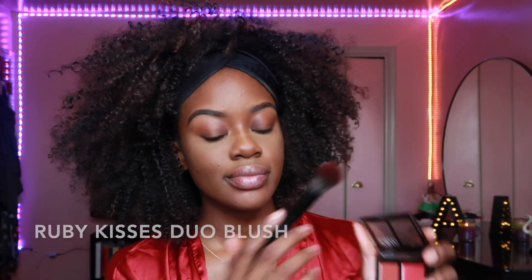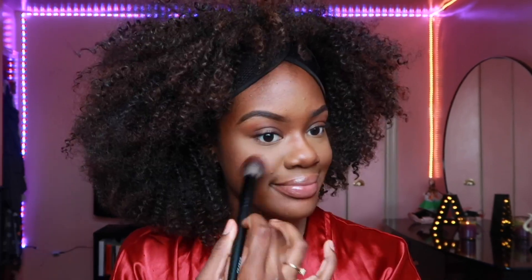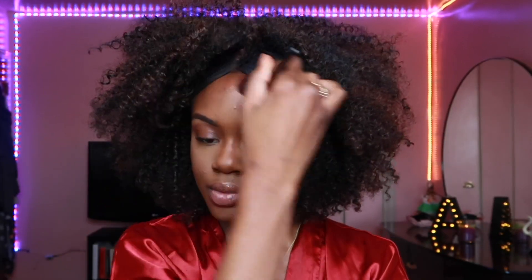Now we're gonna do blush. I'm using the Ruby Kisses Duo Blush and I just put that on my cheeks and a little bit on my forehead. I learned that from Symphony Soto — just to make your face look rosy. I think it's so cute, right?